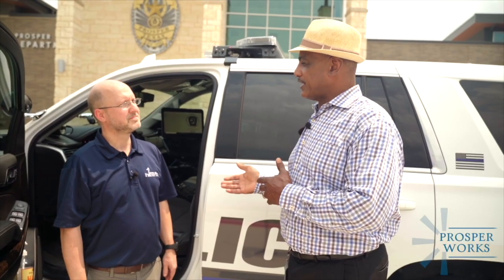Thank you for showing us all the great things the IT department does. I don't think the general public realizes how important you guys are and the role you serve in keeping us all safe. I want to thank you guys for joining us for another episode of Prosper Works.